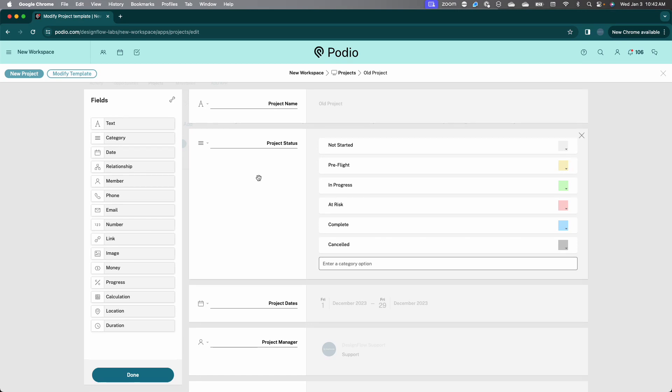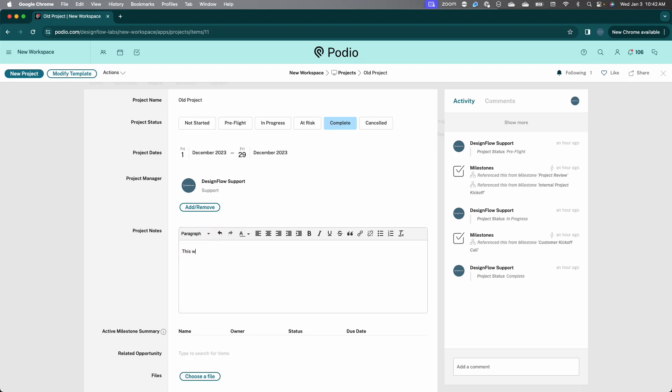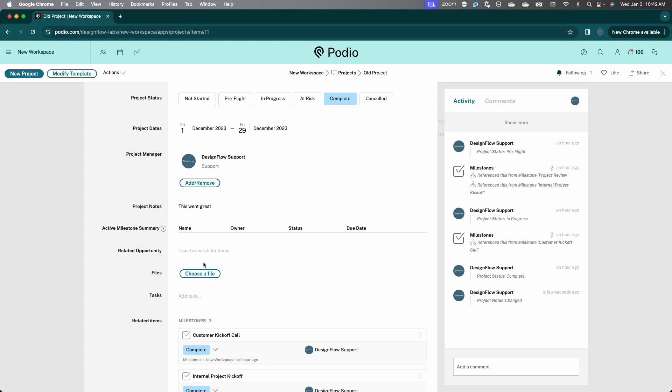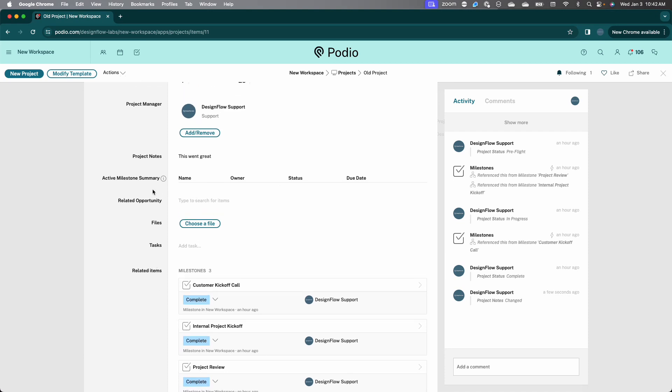We gave it project names, status, due dates, a project manager assigned, and project notes. We also had a calculation field — a little more advanced — that was built to show a summary of all of our open milestones. Because all of the related milestones for this project were marked as complete, nothing's showing up in the table here. But you'll see as we go back through a demo example of another project how that works.